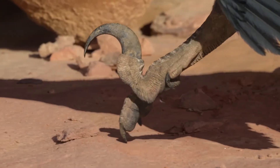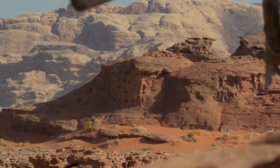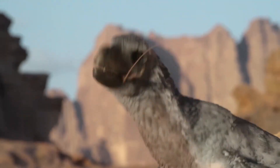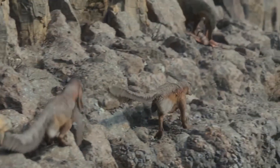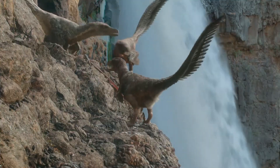One of the most distinctive features of Deinonychus is its large, curving claws on its hind feet, which gave it its name. The Greek roots — 'deino', meaning terrible, and 'onychus', meaning claw — perfectly described these lethal weapons. These sharp claws were used by Deinonychus to grab and hold onto its prey, making it a formidable hunter.